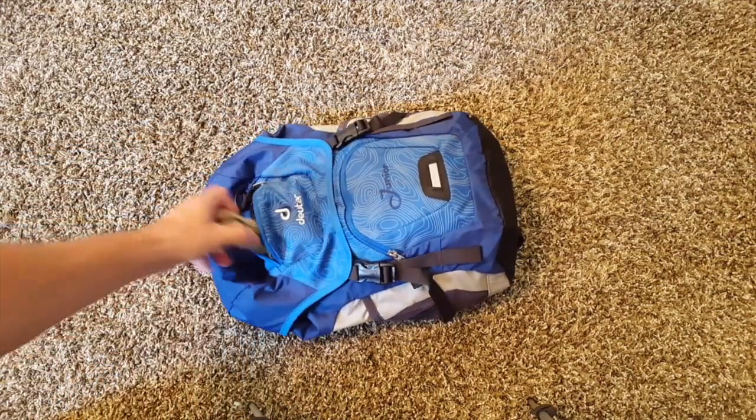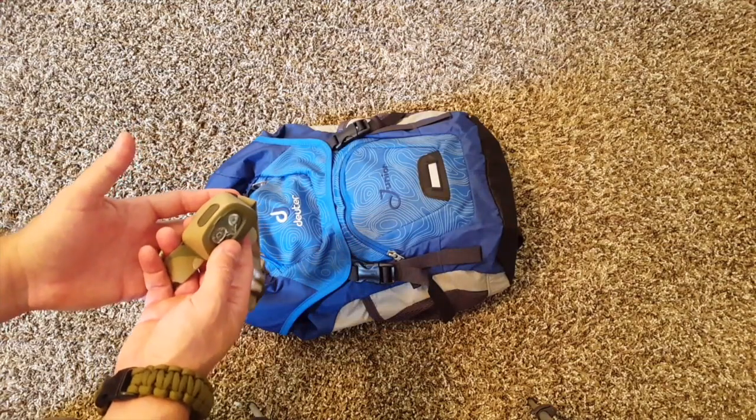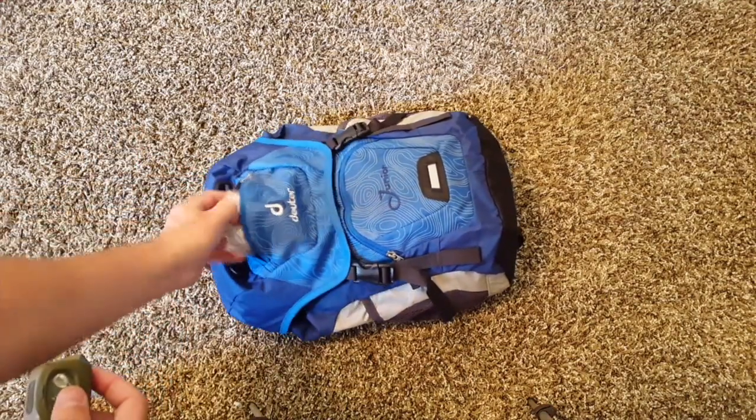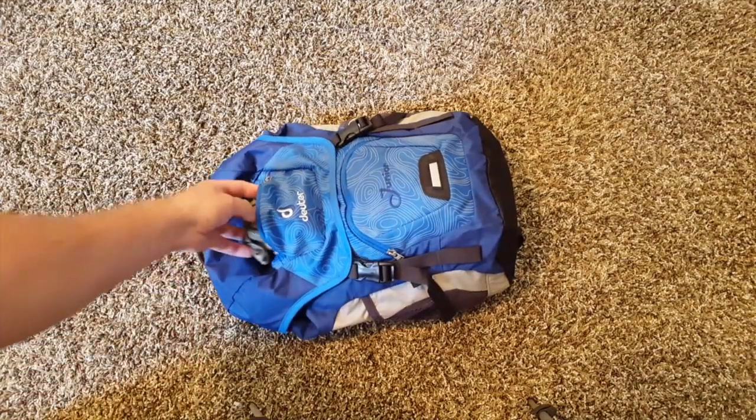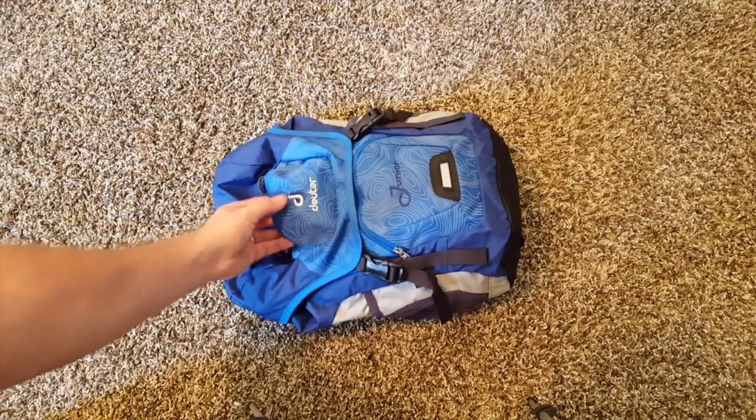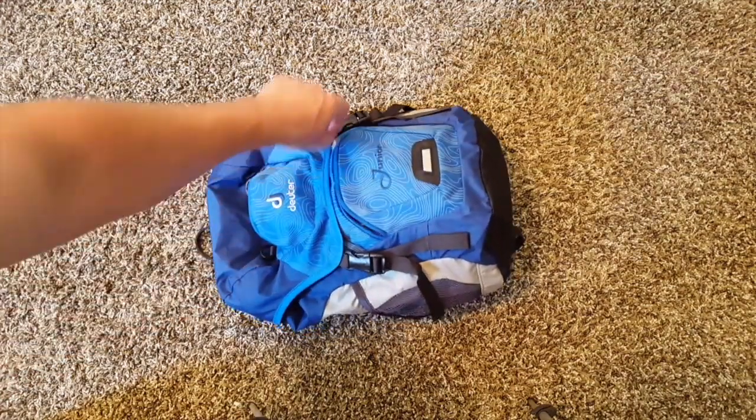What I always do is I put flashlights in a place that are very accessible and easy to get to. In this case, the top pocket, and I provide some backup batteries. You don't want to bury that in the bag because if it's dark and they're trying to find a flashlight, that's just going to be really difficult for them.